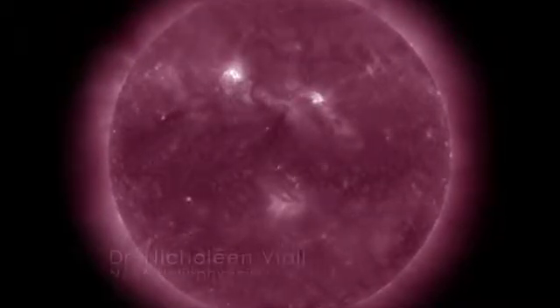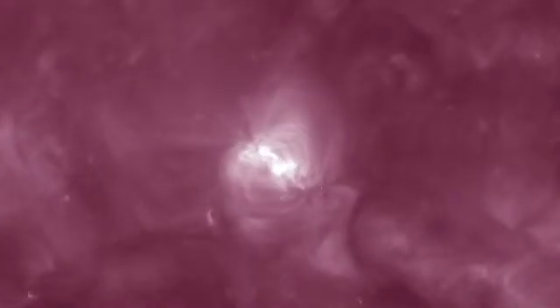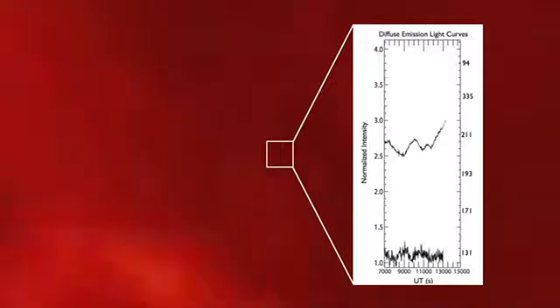To produce these temperature change maps, we started with an interesting active region on the Sun. We used data taken with SDO's Atmospheric Imaging Assembly over a 24-hour period in six different wavelengths. Then we looked at these data one pixel at a time. By comparing the brightness of a pixel over time in two different wavelengths, we could tell if the plasma was heating up or cooling down, and then we could color-code it.